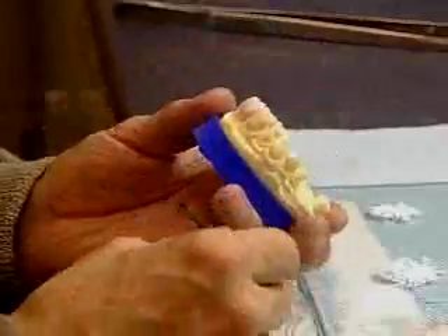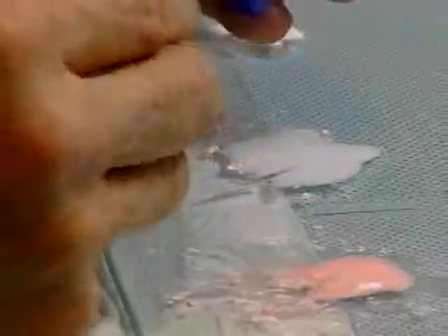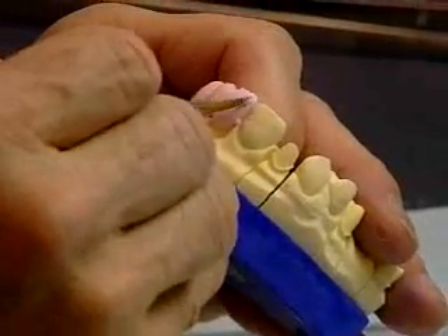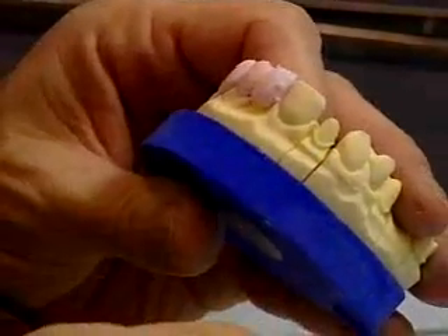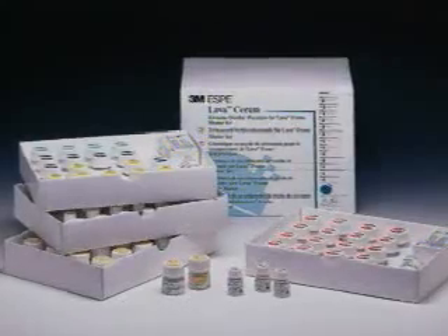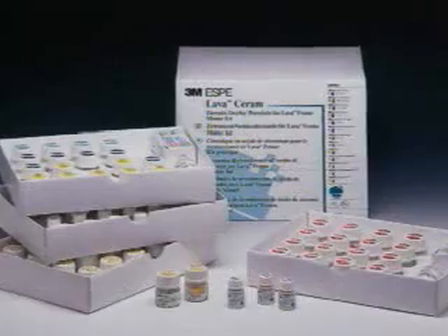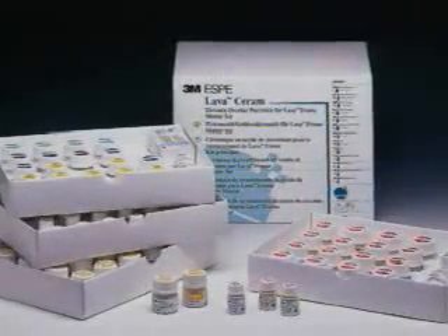Your lab applies a veneering ceramic to the Lava substructure according to your specifications and returns the finished restoration to you. Since not all ceramic veneer porcelain systems are compatible with zirconia, we recommend that you use Lava Ceram, designed for use with Lava crowns and bridges by 3M, or that you consult with your lab or your 3M rep if you have any questions.